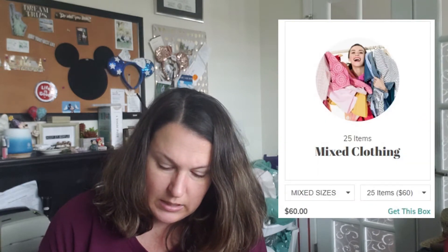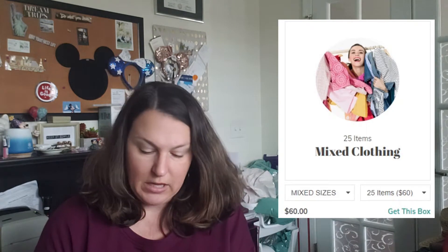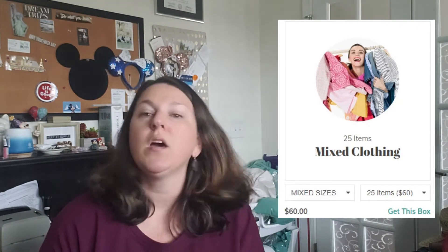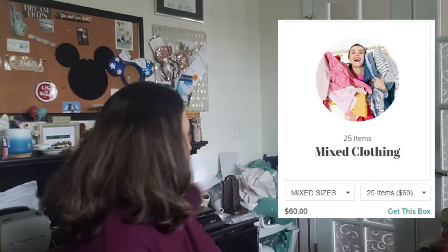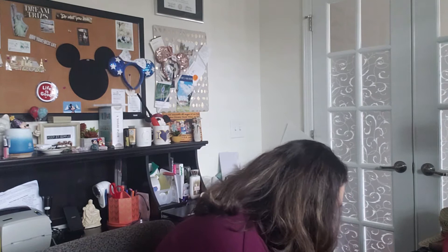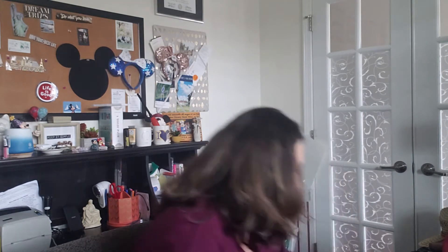Let's take a look at what's in today's box. As a reminder, I purchased this box for $60 and it is a rescue box of mixed clothing. I can't remember exactly how many pieces are in here — I want to say it's 25 but I'll double check and let you know.